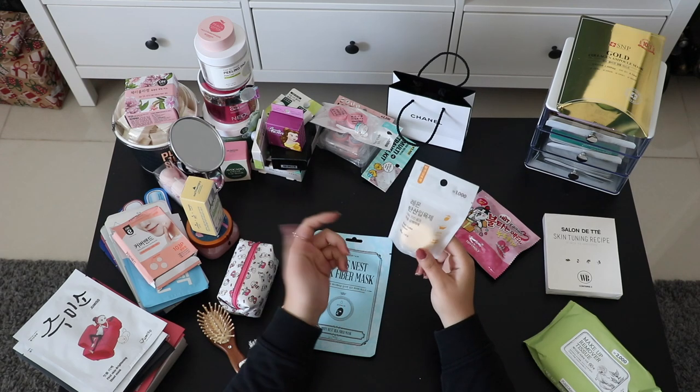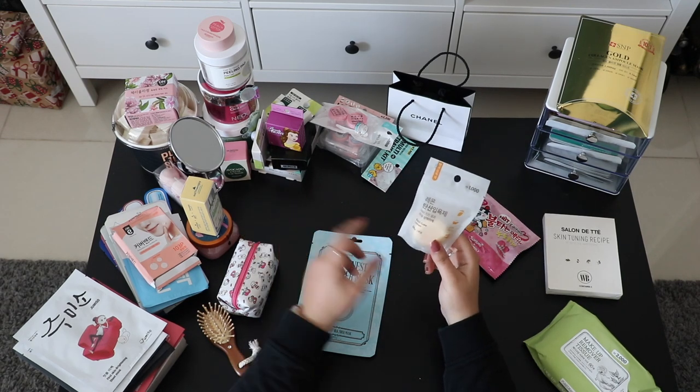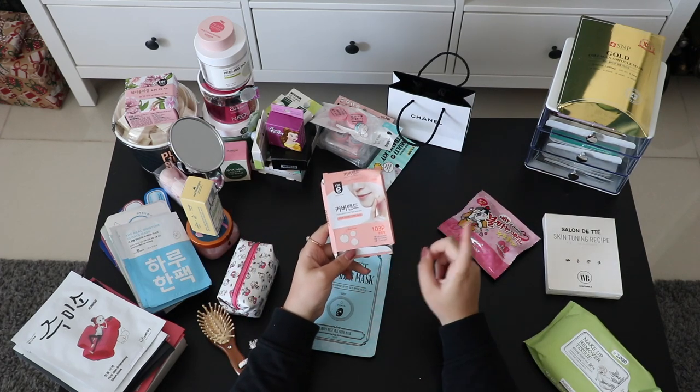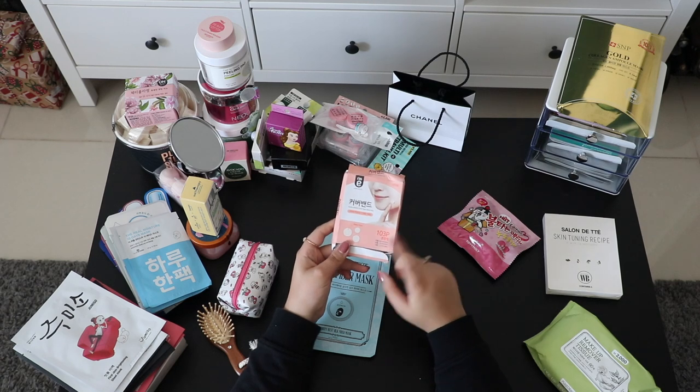I think I also bought this from Daiso — it has a bath cube inside, like a bath bomb or something, in a lemon scent.